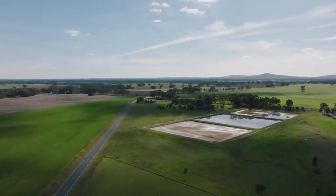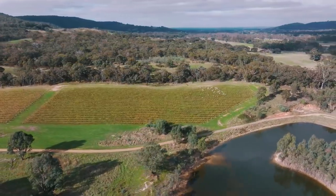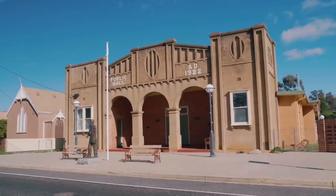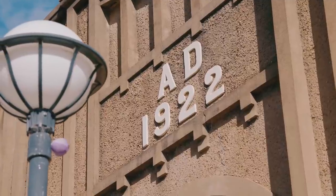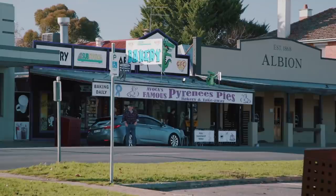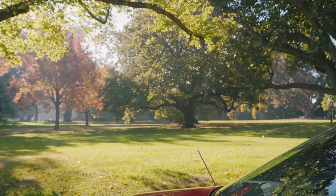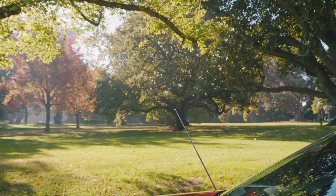About two hours from Melbourne, the Pyrenees region of Western Victoria is at the southern end of the Great Dividing Range, and it's best known for its historic gold mining towns and award-winning red wines. We're starting our drive from the regional hub of Ballarat, which means we've got some time to get better acquainted with our little red Mercedes.